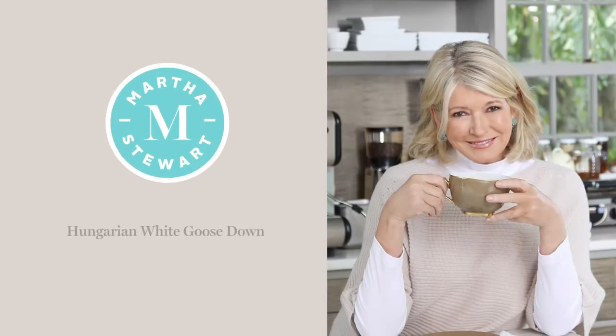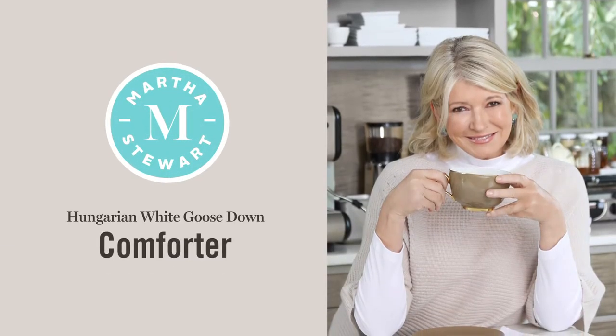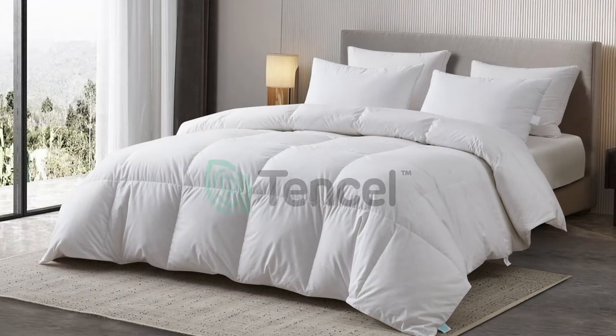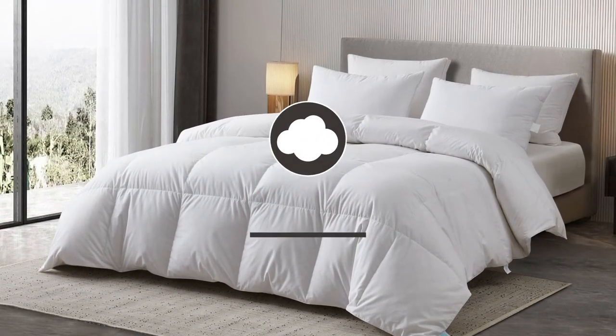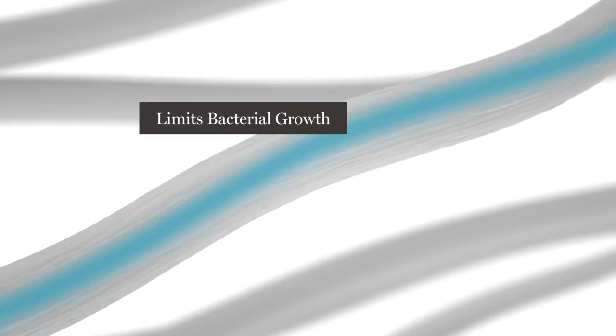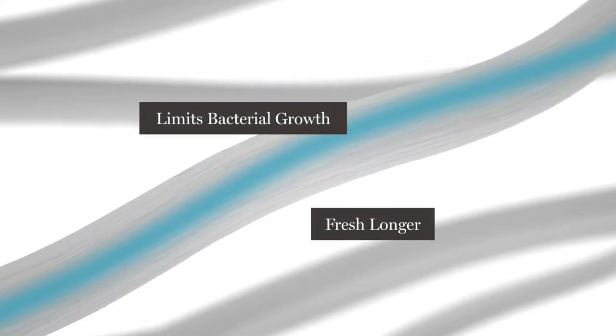Introducing the Martha Stewart Hungarian White Goose Down Comforter. We start with a Tencel and cotton blended cover that is down-proof and soft to the touch. Tencel transports moisture to the inside of the fiber, which limits bacterial growth and keeps the comforter feeling fresh longer.